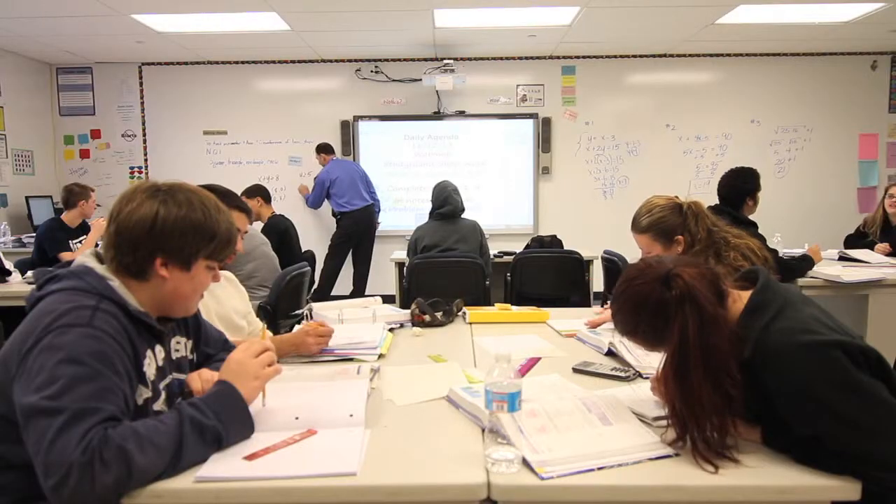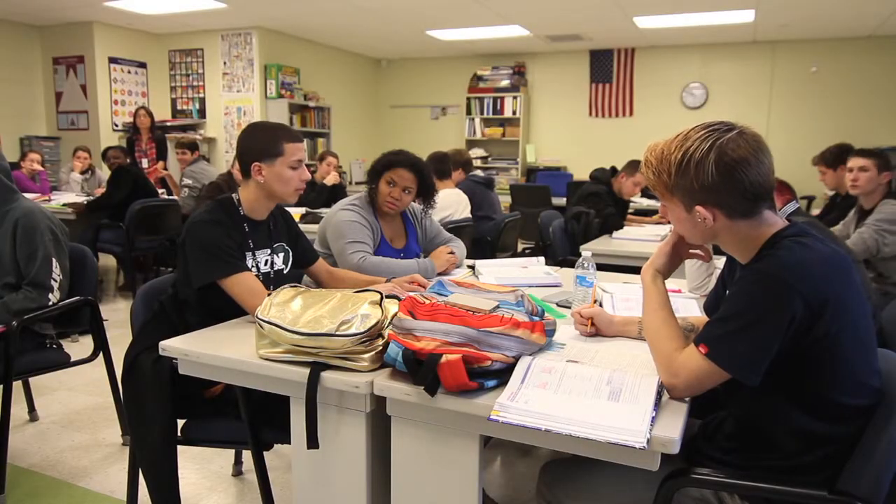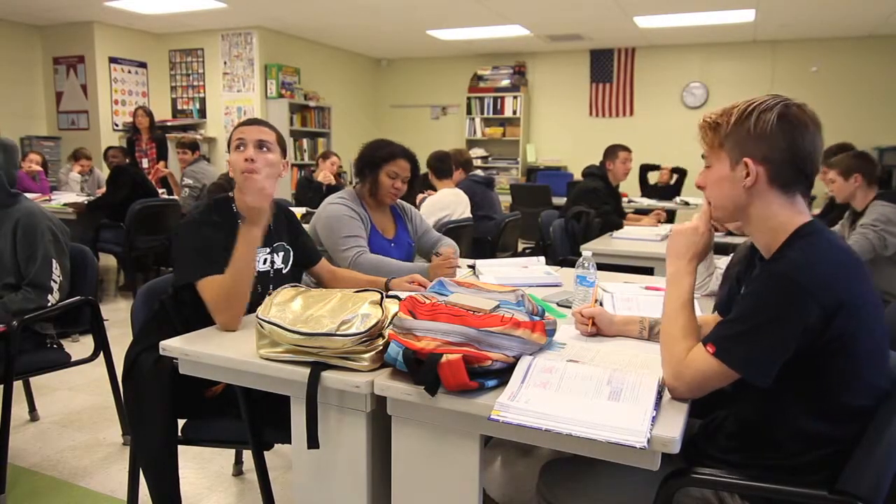My favorite type of lesson to teach is the exploratory lesson. The exploratory lesson is the type where I give the kids an open-ended problem and they have to figure out what the answer is with very minimal teacher help. They're allowed to use their Chromebooks or they're allowed to use the internet.